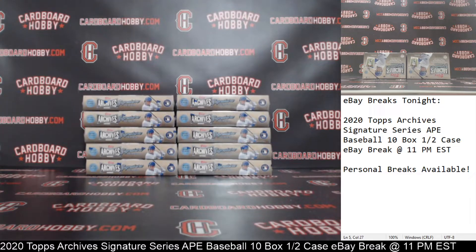This is Dan at Cardboard Hobby. We are cracking 2020 Topps Archives Signature Series Active Player Edition Baseball, 10-box half a case break, eBay break. March 22nd, 2020. I'm going to read off eBay usernames with team names.